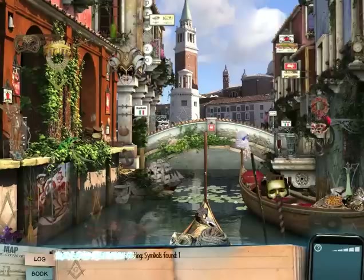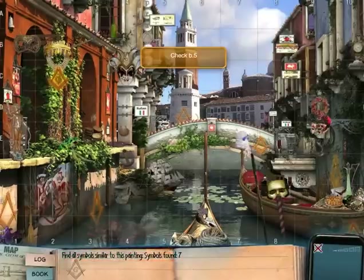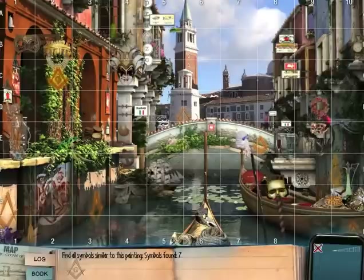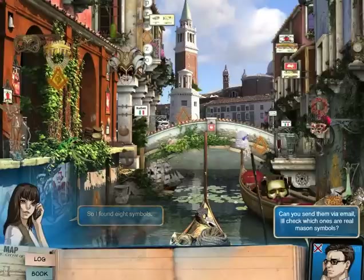Let's find all the symbols which kind of look like a Freemasons symbol. This would be the only one that's authentic — all the others are missing parts. All in all, you are going to find eight of these things. Eight of the symbols. B5 is going to be the last one here. So I found eight symbols. Can you send them via email? I'll check which ones are real Mason symbols. Yep, here you go.